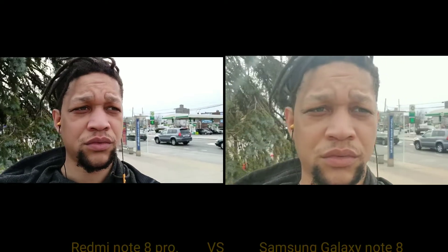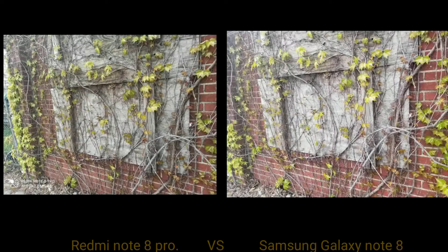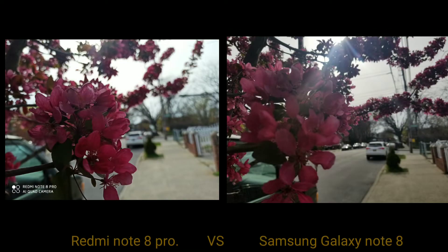This is the front-facing camera of both devices. You can see we are getting a little bit of warmer colors on the left from the Redmi, which seems to be consistent throughout this whole video. The Redmi is on the left and the Samsung Galaxy Note 8 is on the right.